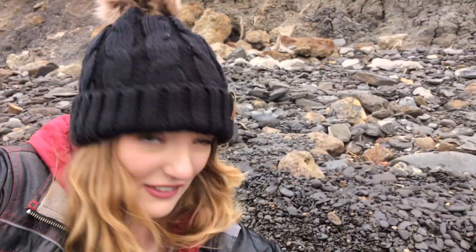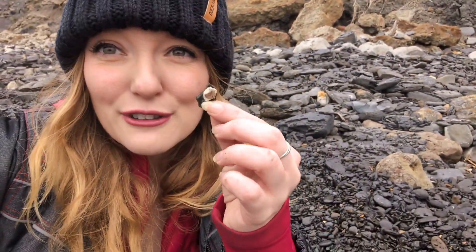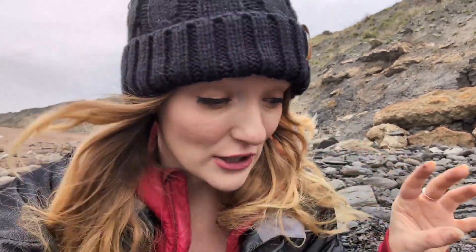So when you look close you see these little fragments of like slightly shiny stuff. So they are fossilized bits of mother of pearl. When the shell was originally underground millions of years ago, as it got crushed the mother of pearl actually got preserved.